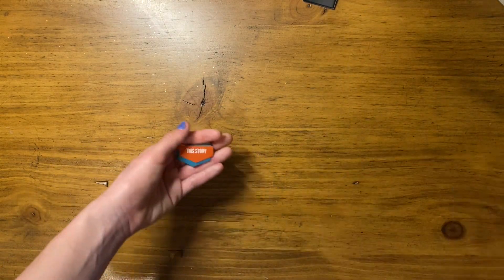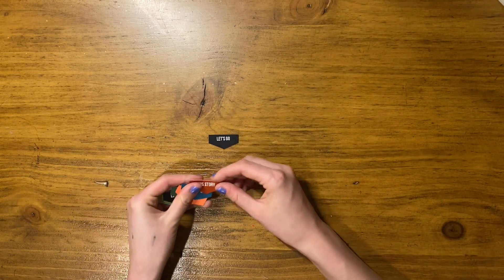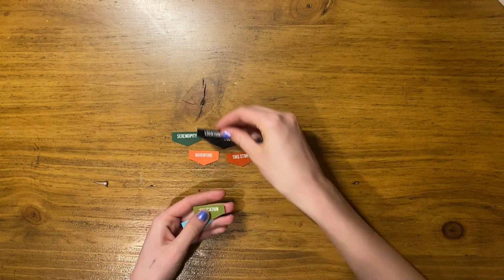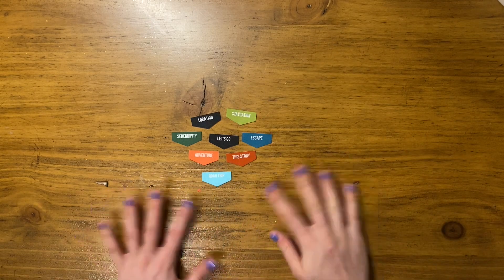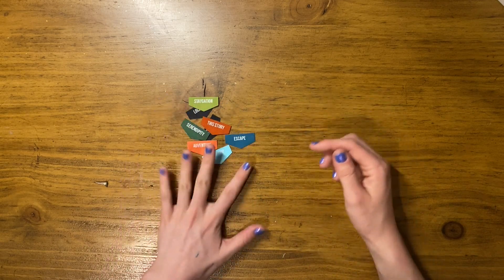Then this is again a travel collection item — it's little fabric adhesive flags. They say things like 'let's go,' 'this story,' 'escape,' 'adventure,' 'serendipity,' 'location,' 'staycation,' and 'road trip.' I think these are really going to be easy and fun to use. I also love this jewel tone blue color.